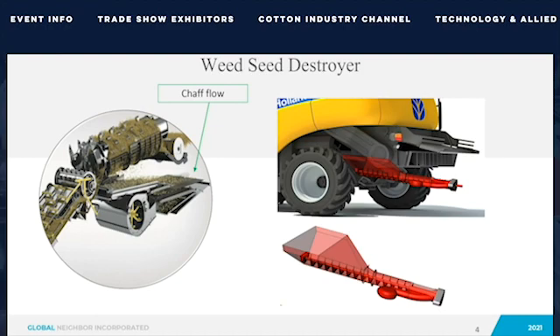Our solution is the Weed Seed Destroyer, and here is how it works. The left image is an illustration of the combine's thresher and separator section, with the back being the sieves. The waste output from the sieves is chaff containing the separated weed seeds. We take the chaff, run it through our directed energy Weed Seed Destroyer, and when we blow the treated chaff back into the field, the seeds will not become weeds. The Weed Seed Destroyer will be an important tool in the fight against escape weeds and herbicide-resistant weeds, both today and into the future.